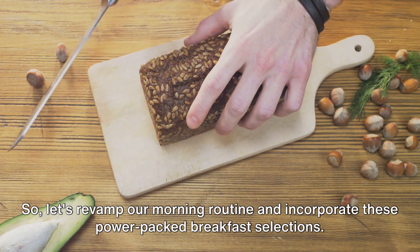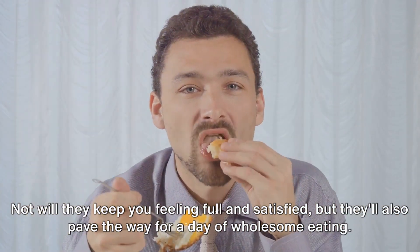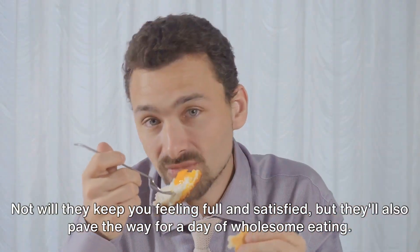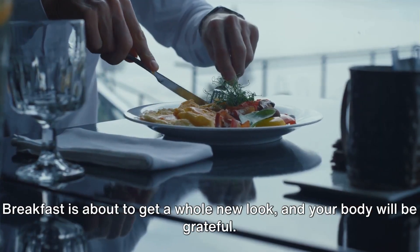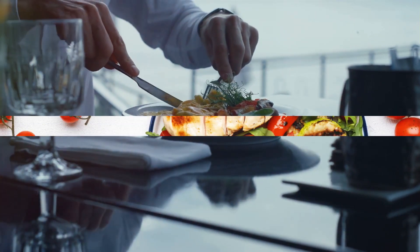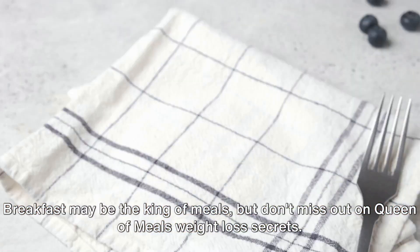So let's revamp our morning routine and incorporate these power-packed breakfast selections. Not only will they keep you feeling full and satisfied, but they'll also pave the way for a day of wholesome eating. Breakfast is about to get a whole new look, and your body will be grateful. Breakfast may be the king of meals, but don't miss out on the queen of meals' weight loss secrets.